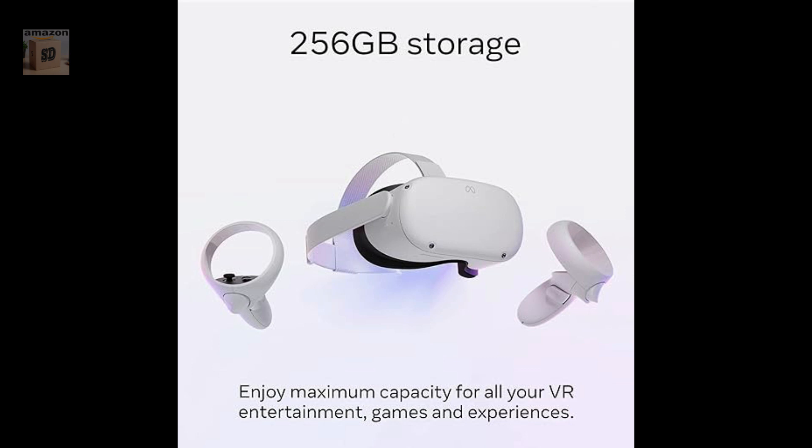MetaQuest is for ages 13 plus. Certain apps, games, and experiences may be suitable for a more mature audience.